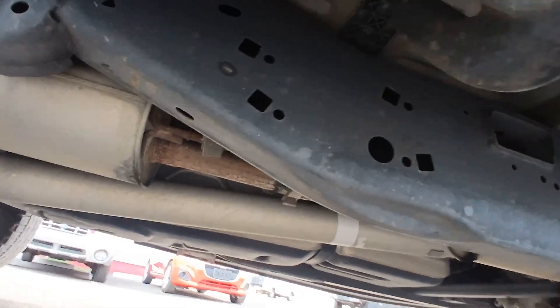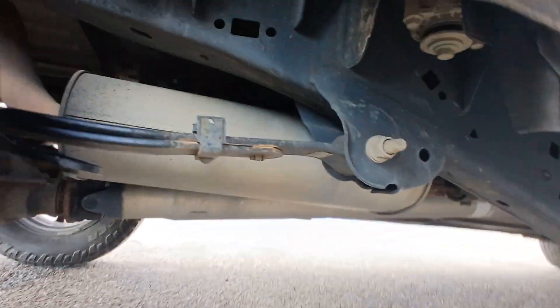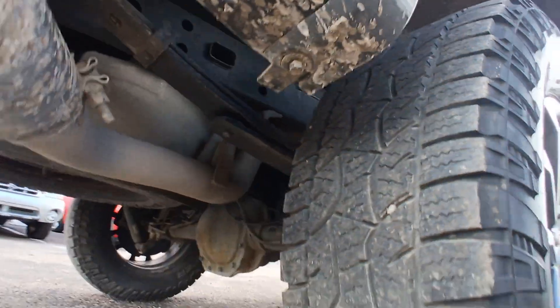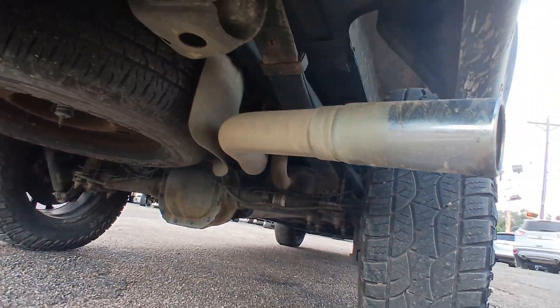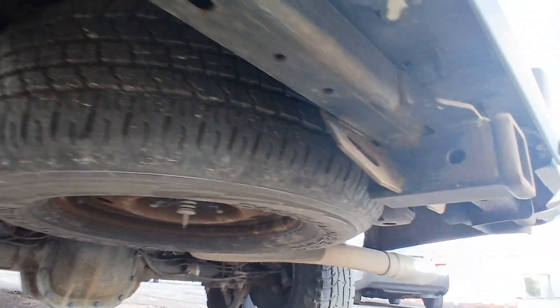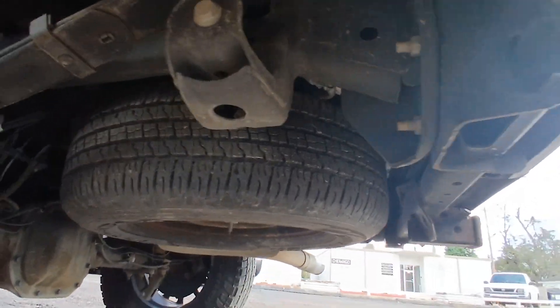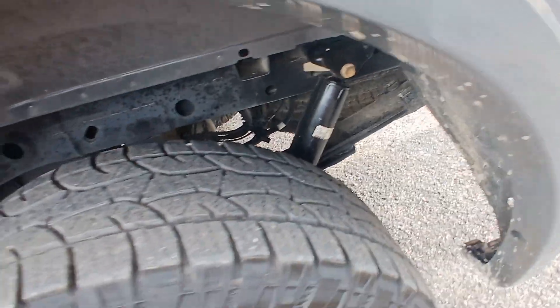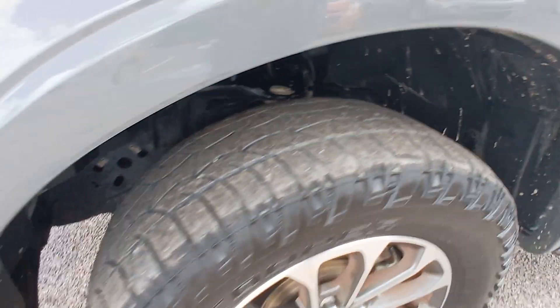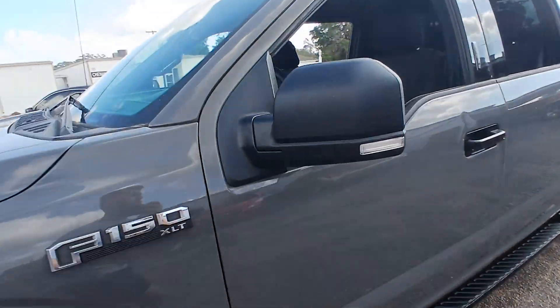I'm going to go ahead and check the undercarriage, engine bay, interior, and all that good stuff. Let's go ahead and check out this interior here.